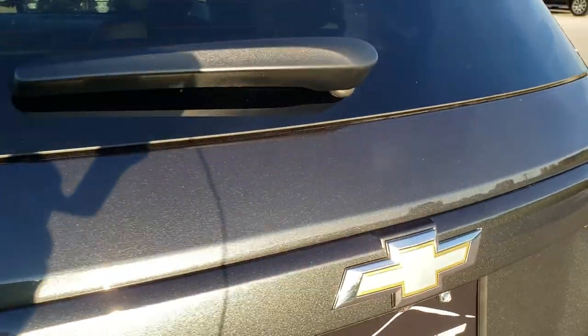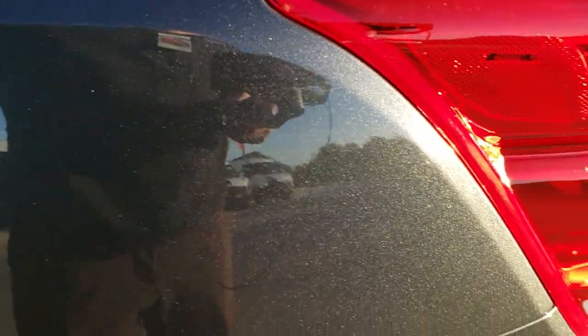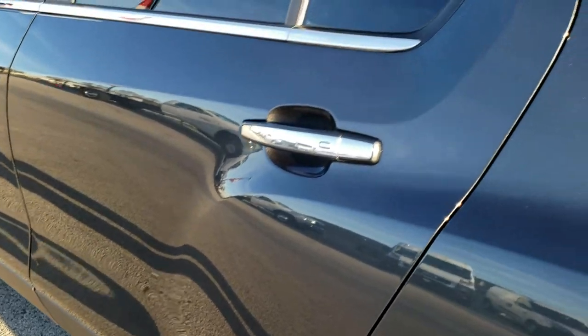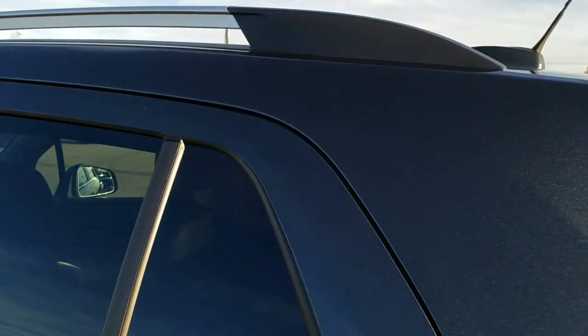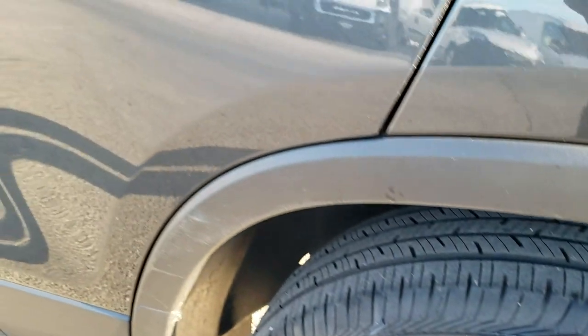Those seats fold down for extra storage. As we go down this side of the vehicle, just as clean as that passenger side. No dents or dings on the rear quarter. And for full disclosure, this back rim is absolutely perfect as well. Down the rest of this side, very, very nice and clean.